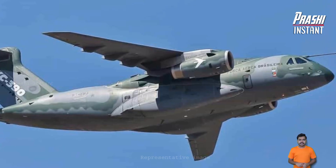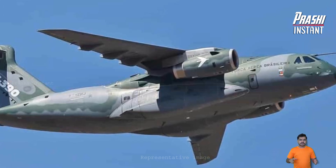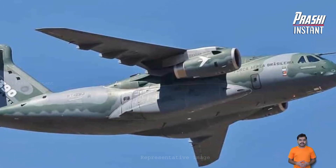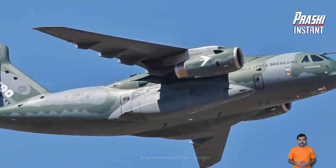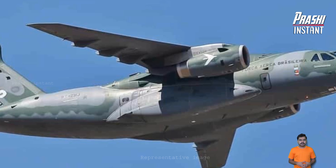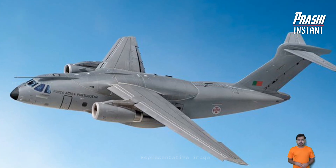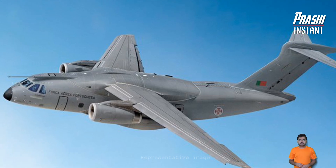The C-390 Millennium, produced by Brazilian aerospace company Embraer, comes with several key benefits compared to its predecessors and rivals. It features enhanced performance, increased reliability, and a greater load capacity, capable of carrying a load of up to 26 tons.